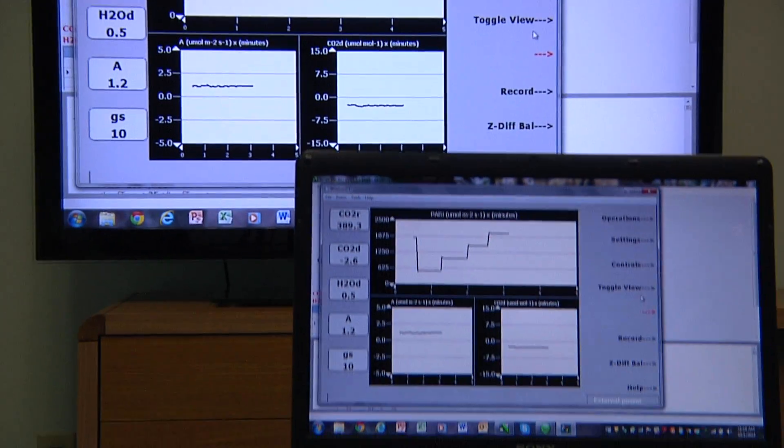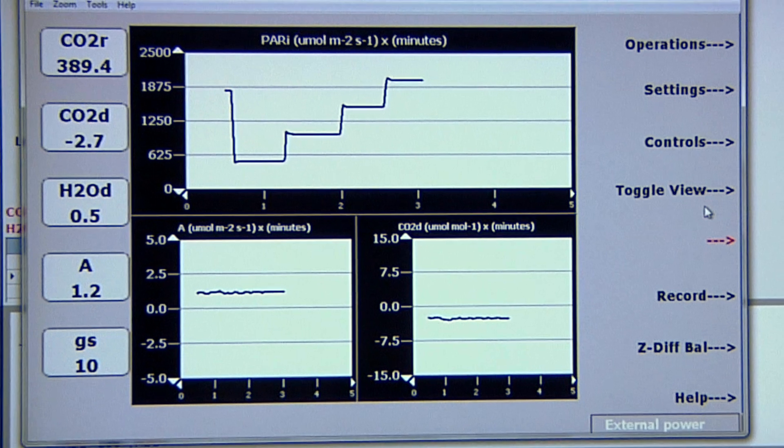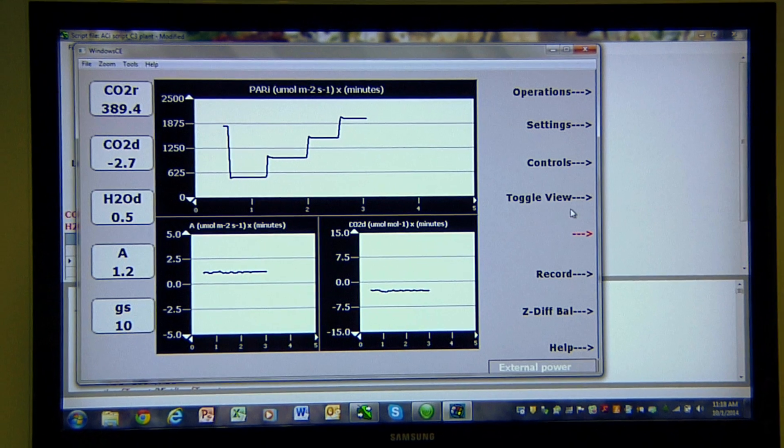Users can either load factory default scripts, or they can modify, edit, or create new ones. Response curve scripts can be shared between users, making it very easy to duplicate experiments.